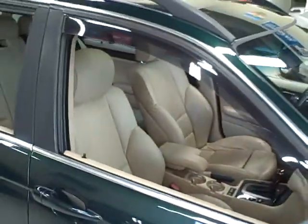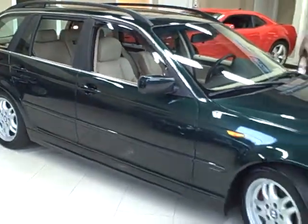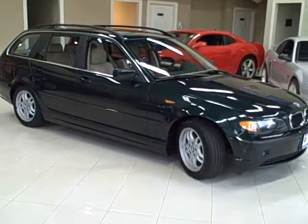With BMW luxury and a smooth ride, this one is very fun to drive. Remember, Titan offers financing and accepts trade-ins.